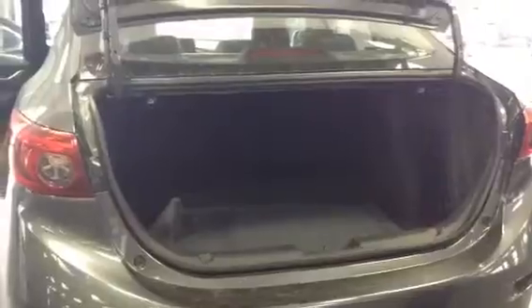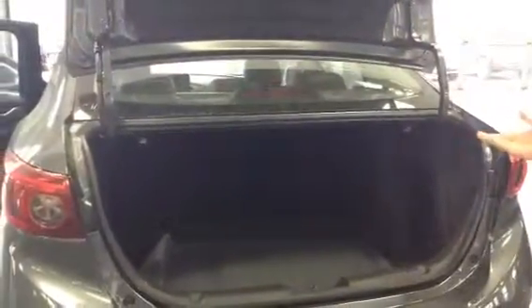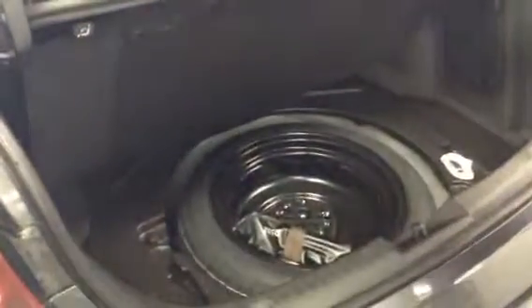Now I'll pop the trunk — lots of room in the trunk. Whether you've got golf clubs, hockey bags, kids, or a lot of stuff to put in the back, there's plenty of space for it. Easily accessible spare donut and jack in here. I'll even show you how much room's in here — you can easily fit in here, beautiful eh?